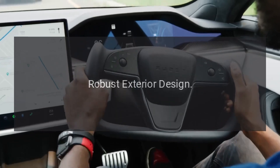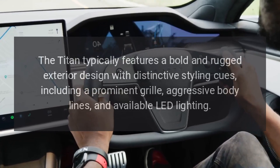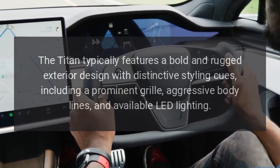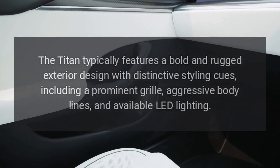Robust exterior design. The Titan typically features a bold and rugged exterior design with distinctive styling cues, including a prominent grille, aggressive body lines, and available LED lighting.